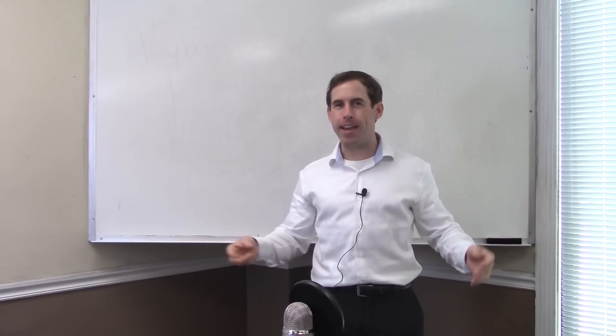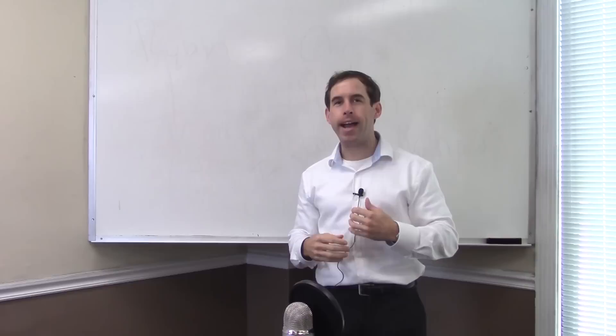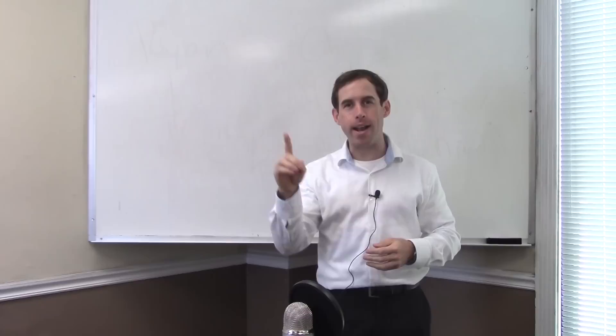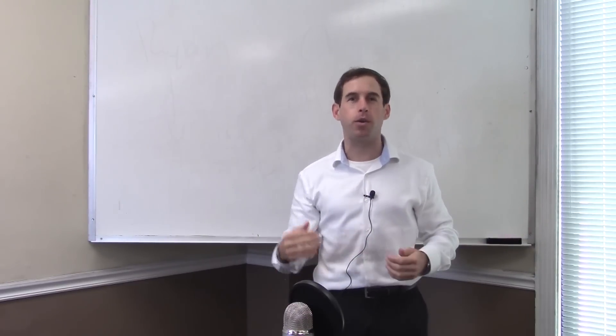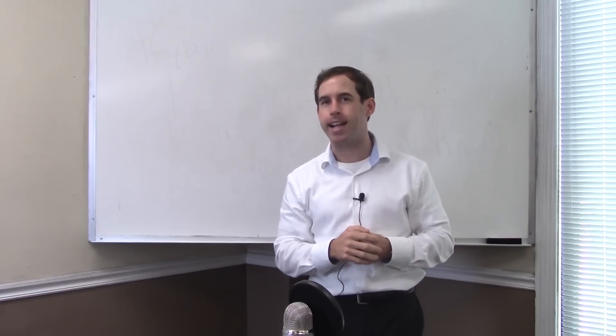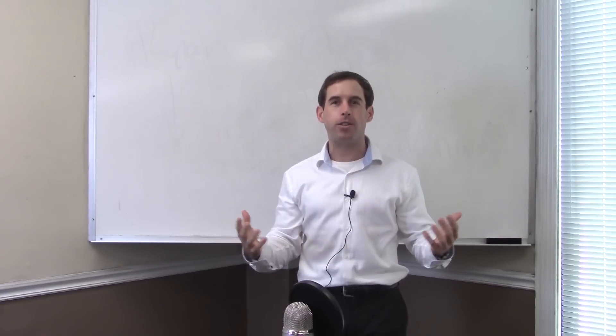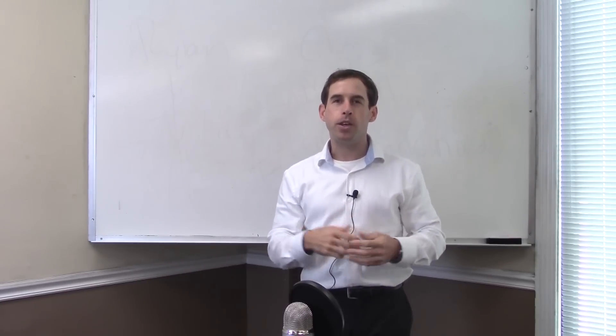Hey there YouTube, and welcome to episode 3 of the Ask Donaldson Show, where my goal is to help you take the real estate exam one time and pass it the first and only time. The purpose of this show is for you to bring me the most common questions you have before you go take the test, and I'm going to answer them for you. It does us no good to watch you go take that test more than one time.